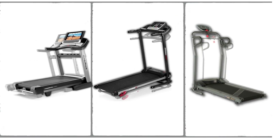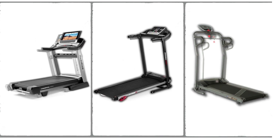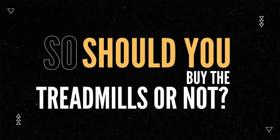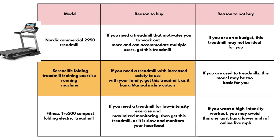Similarities among the treadmills: though they did not have a lot of things in common, I discovered that they could all be carefully folded and put away, saving space. Also, they were all easy to assemble. Should I buy the treadmills or not? NordicTrack Commercial 2950 — reason to buy: if you need a treadmill that motivates you to work out more and can accommodate multiple users, get this treadmill. Reason not to buy: if you're on a budget, this treadmill may not be ideal for you.